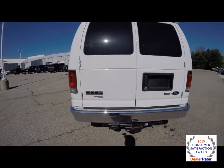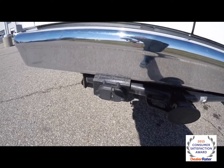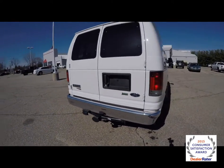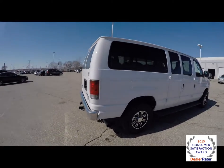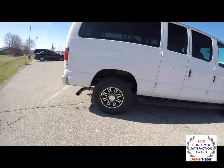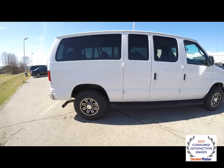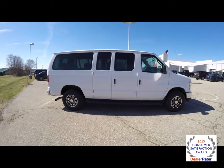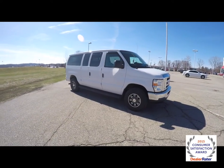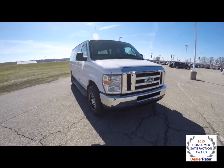It does have AdvanceTrac traction control, also has a trailer tow bar with a four and seven pin trailer wiring harness kit. This vehicle does have privacy glass, full-length running boards, 16-inch aftermarket aluminum wheels, remote keyless entry, cloth captain chairs up front, and a reverse camera.